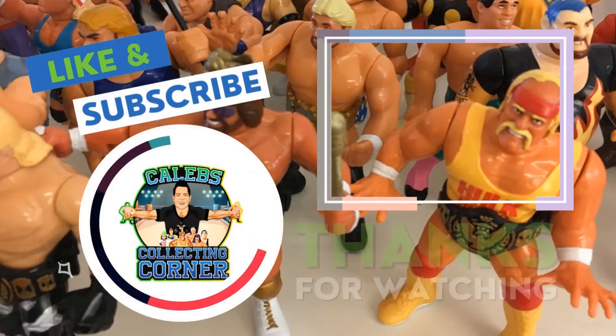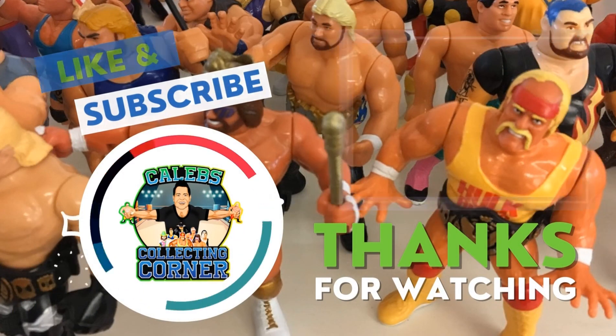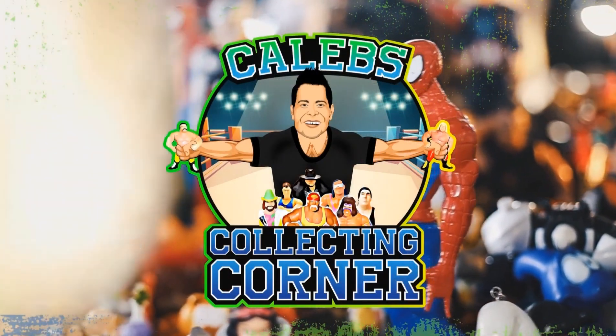I'll catch you guys next time on Caleb's Collecting Corner. Thanks for checking out the video — leave a comment down below, like and subscribe, and click on the link above to check out more videos.